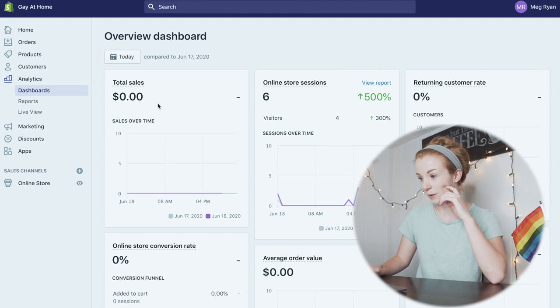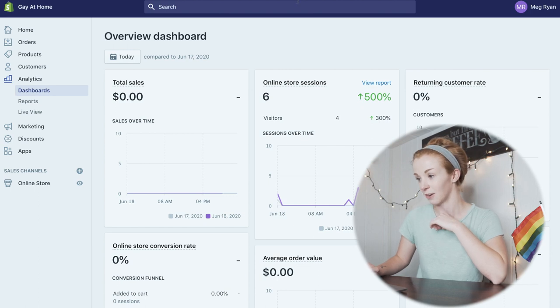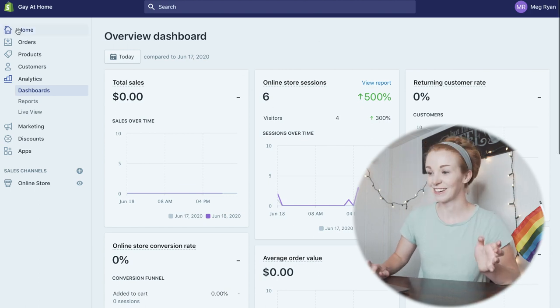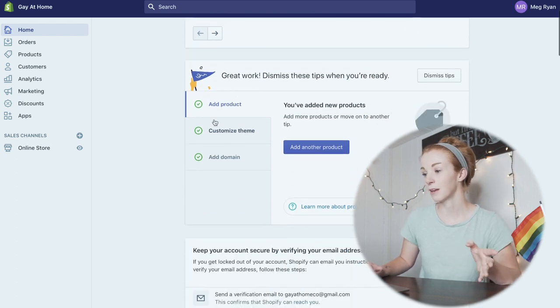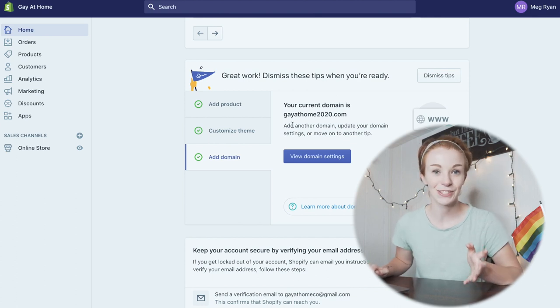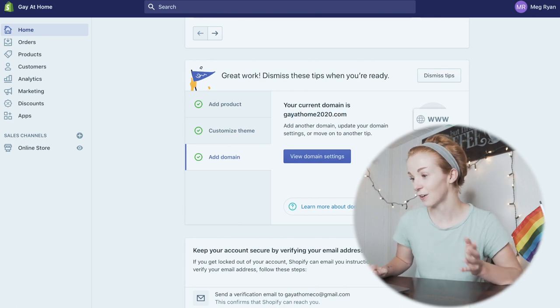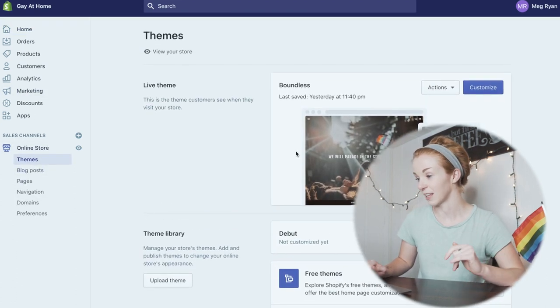Now that I'm screen recording, as you can see, this is the Shopify dashboard — this is the analytics, where people take all those cool screenshots of how many sales they have. This is the Shopify homepage. So far I've added all of my products, customized the theme, and added a domain. This domain cost me $12, so that's how much I've spent on this project so far. The theme I chose for my store is Boundless, and I'll show you guys what that looks like.